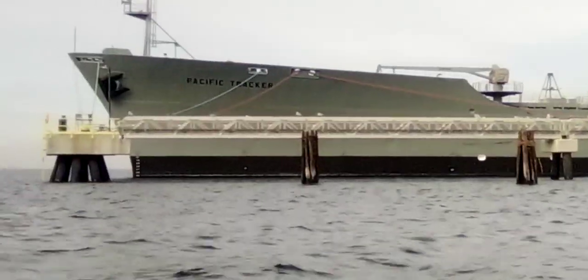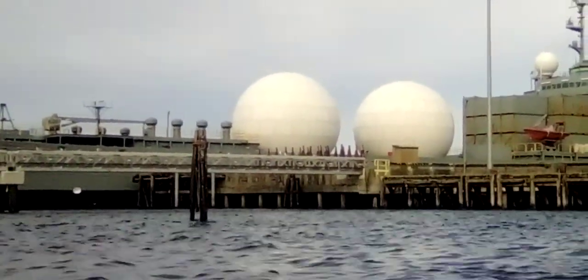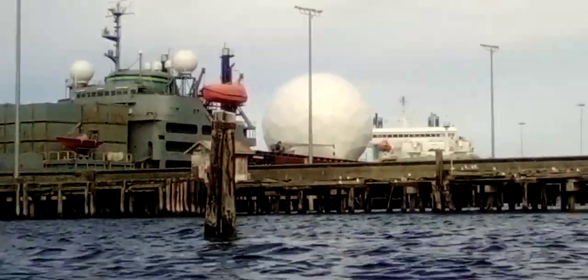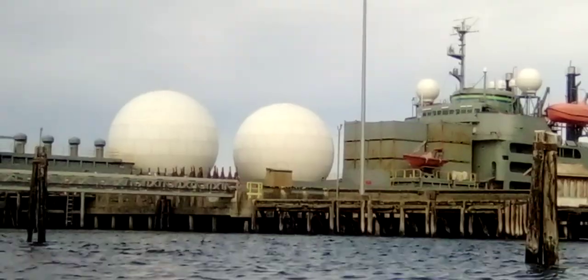Like I said, U.S. Navy research vessel. It's got some big white balls, a couple more little white balls, a gigantic white ball in the back. A lot of white balls.